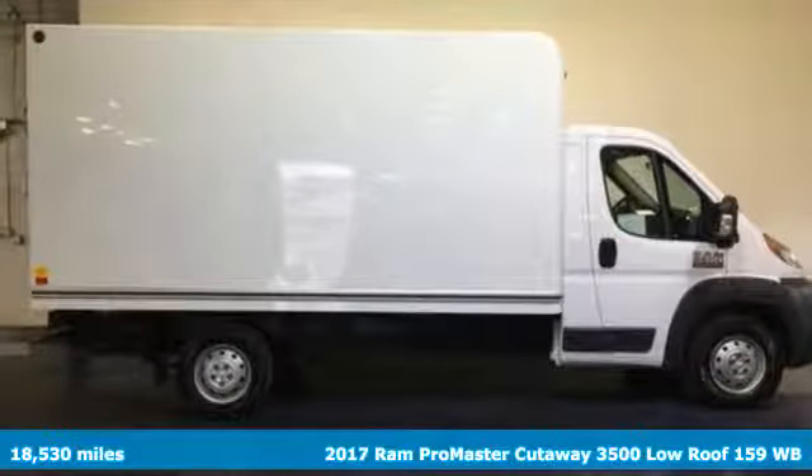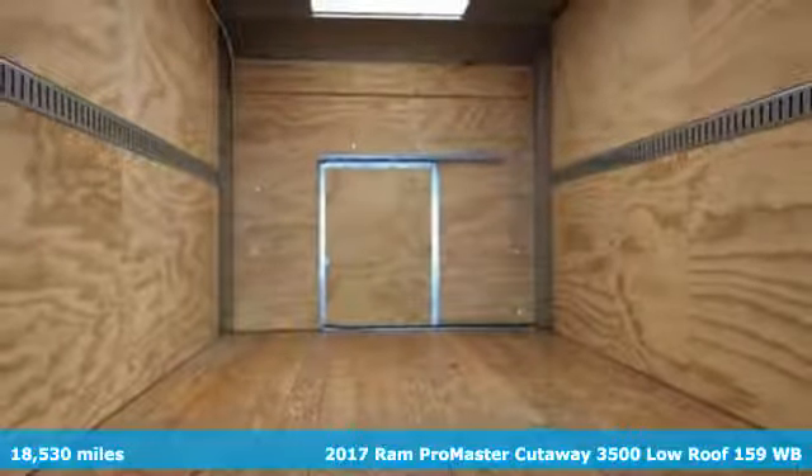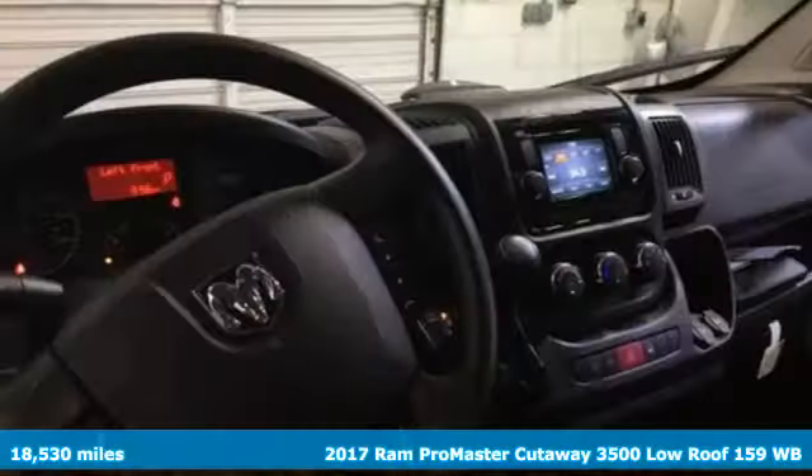It's a 2017 RAM ProMaster Cutaway. RAM works hard, plays harder, and it comes with all the amenities you need.